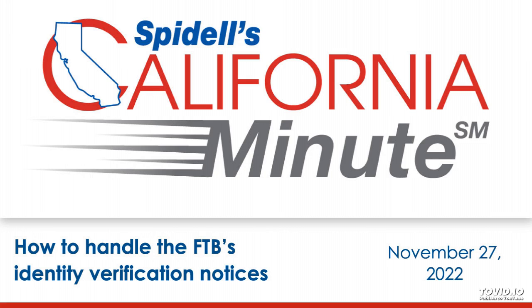We cover topics like this in Spidell's California Tax Letter, and you can see a list of subscriber benefits and download a sample issue at caltax.com under the Publications tab.